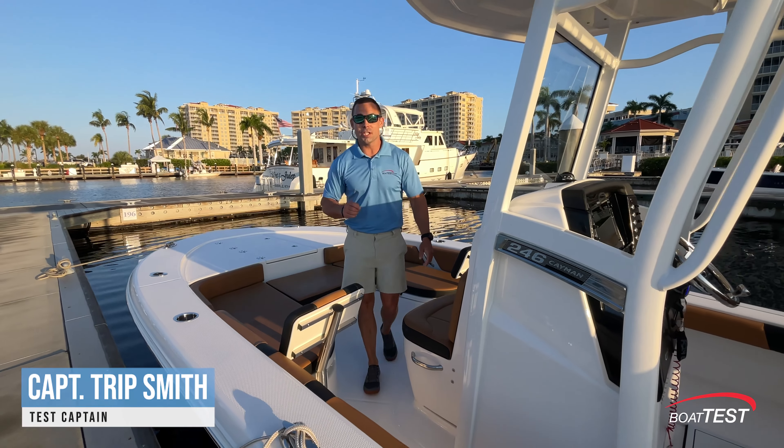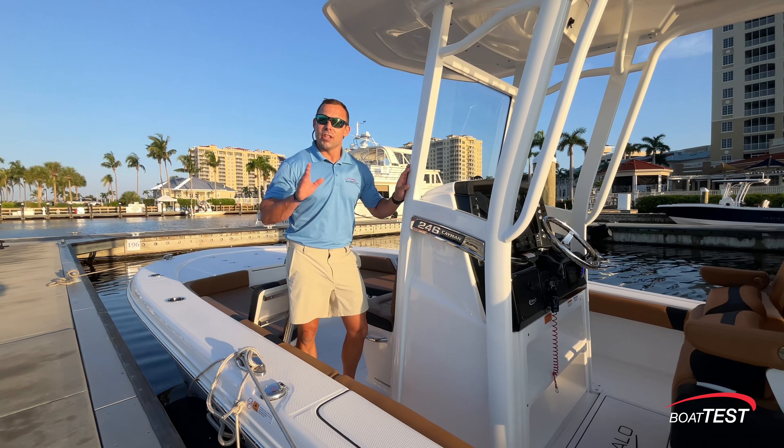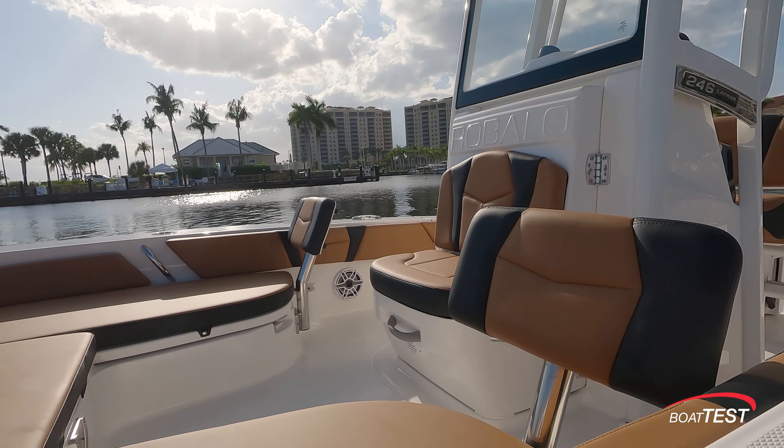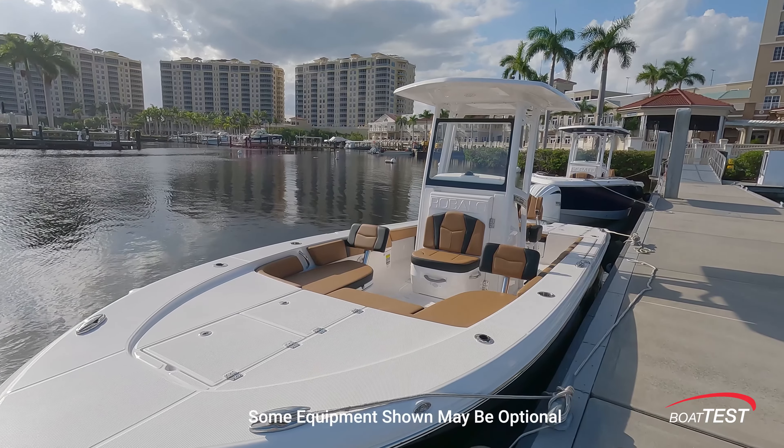Hi, I'm Captain Tripp with Boat Test and we're aboard Robalo's 246 Cayman. They tell us this is their most popular boat in their whole lineup. There are a lot of features that Robalo has packed into this boat and I'm excited to show you why this boat is so popular.